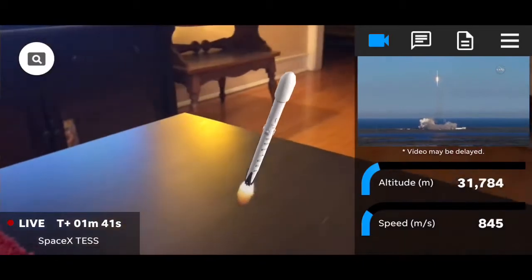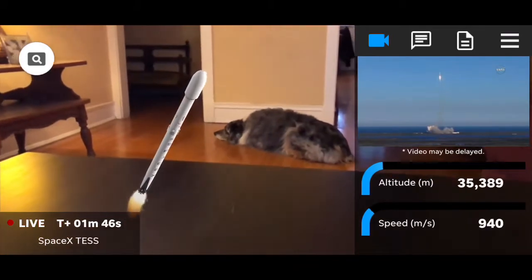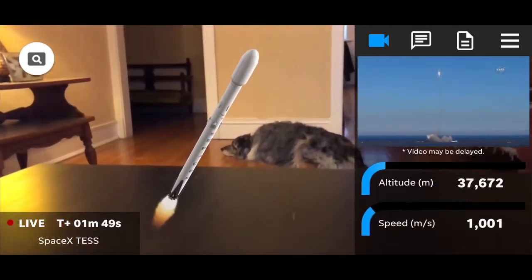Once again, we'll make callouts on the trajectory of the rocket. Status of stage range. Stage 1 propulsion nominal, stage 2 propulsion nominal.